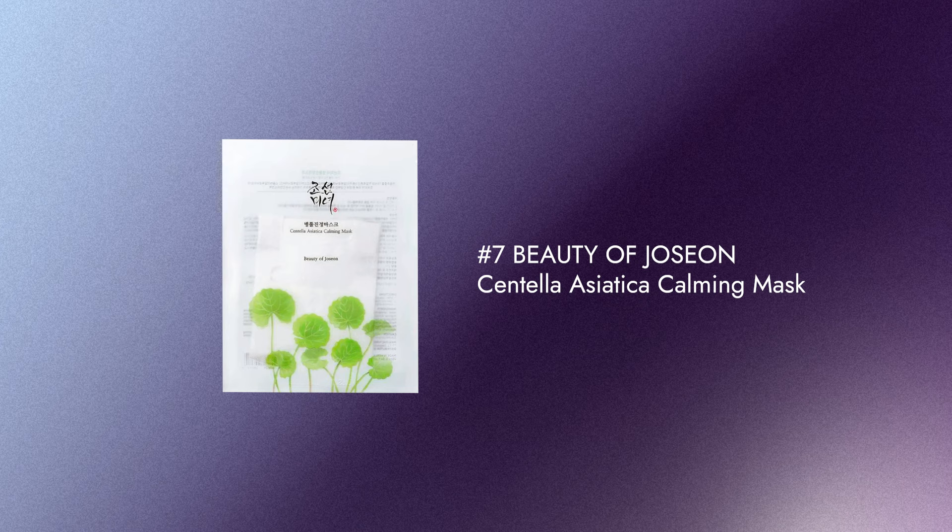Number 7 is the Beauty of Joseon Centella Asiatica Calming Mask. This sheet mask is only $4.50. It has hyaluronic acid which will deeply hydrate your skin. I've actually used Centella Asiatica in my hair but not on my face — it's a beautiful, calming, hydrating mask.